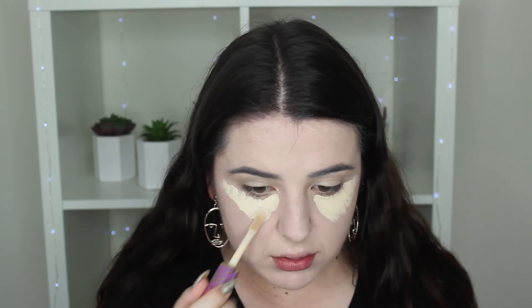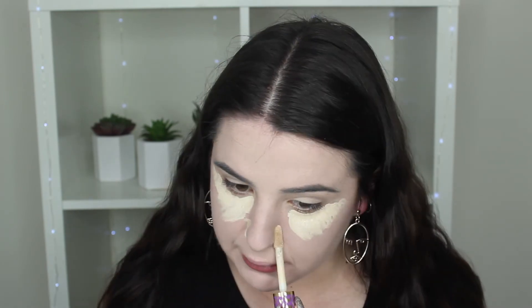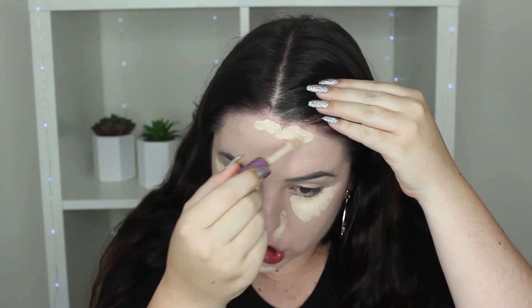Now we are going to take the concealer — this is the Tarte Shape Tape Concealer. I'm going to use this because it's a fuller coverage concealer for the areas where I can still see quite a bit of redness. Just a tiny bit underneath the eye, a tiny bit around the nose — I'm going to be so crusty around my nose when that starts drying with my sunburn — a tiny bit on the chin, and a little bit on my psoriasis area which is really red.